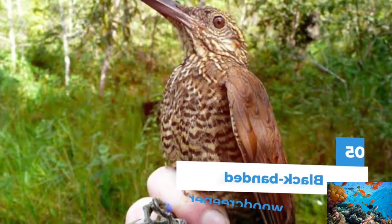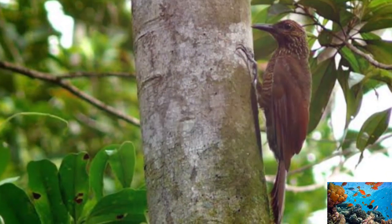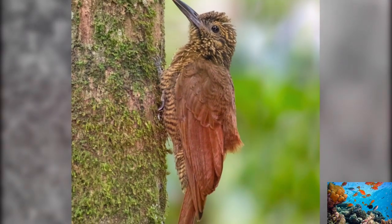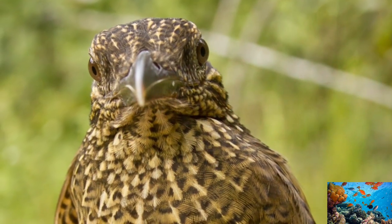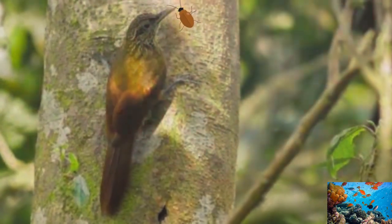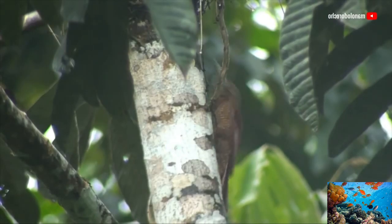Number 5: Black-Banded Woodpecker. The Black-Banded Woodpecker is a medium-sized woodpecker found in the Amazonian forests of Brazil. It has a black band around its neck and head, and its plumage is brown with yellow-colored feathers around its chest. It is around 9.8 to 11 inches in length and feeds on the hidden larvae of insects found in tree holes. It likes living in the tropical and subtropical humid forests in the Amazon basin.